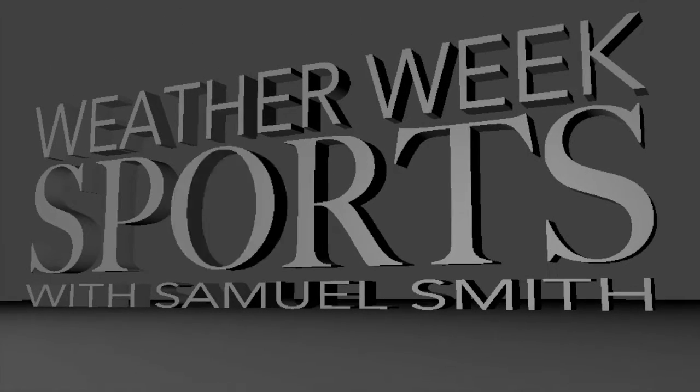This is Weather Week Sports with Samuel Smith. Hi, I am Samuel Smith and this is the Weather Week Sports. For the Chaplik Sharks, on February 16th, 8th graders will be against the teachers in basketball. Now, on to the Technology Report with Xavier Barnaby.